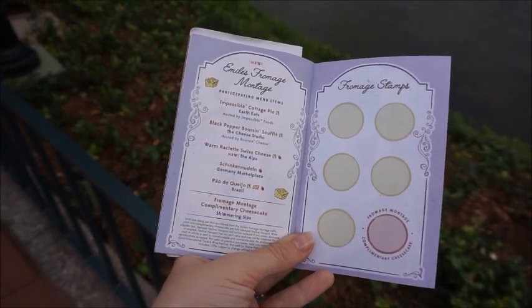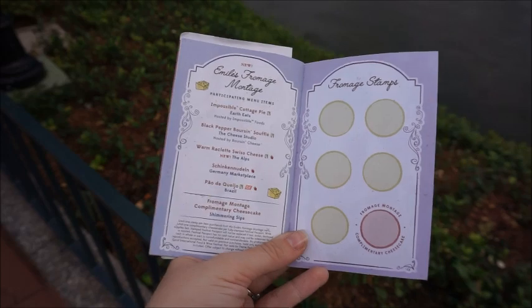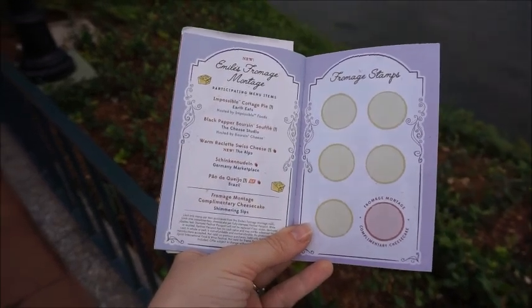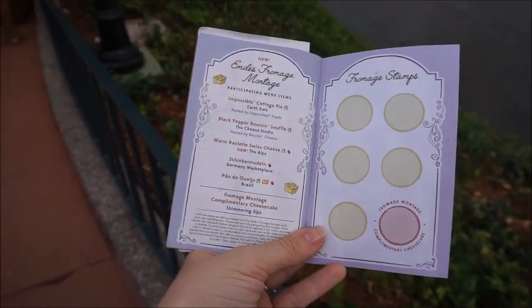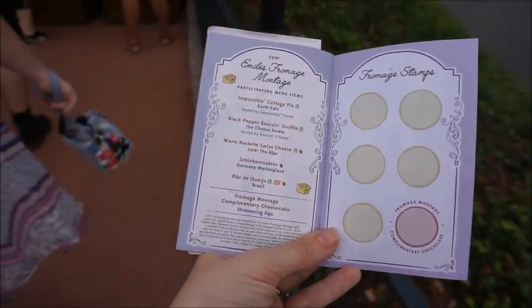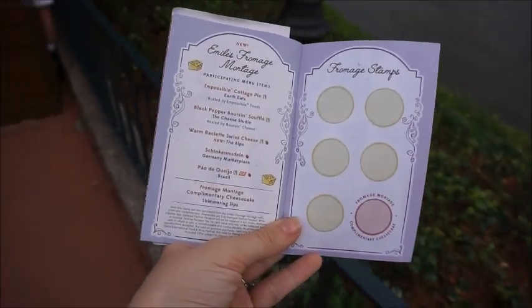Something new to the festival this year is the special Emile's Fromage Montage — I'm sure I mispronounced all of that. But anyway, it's a cheese crawl. So the first one that we've come across is this warm Swiss cheese from the Alps booth. We're going to grab that now and get this bad boy stamped and check it out.